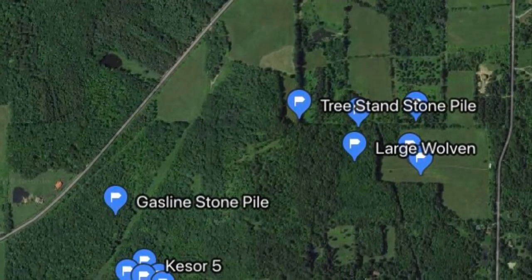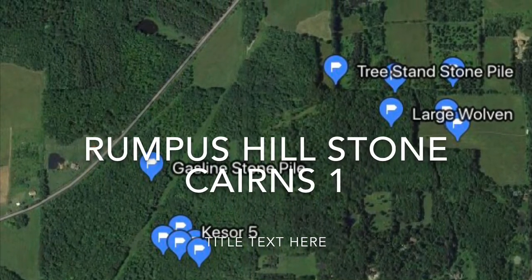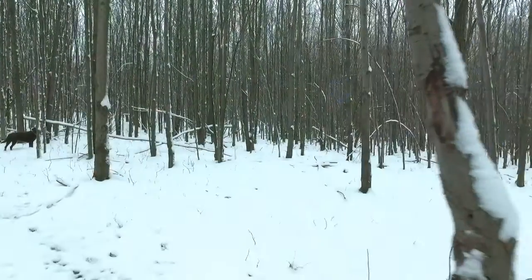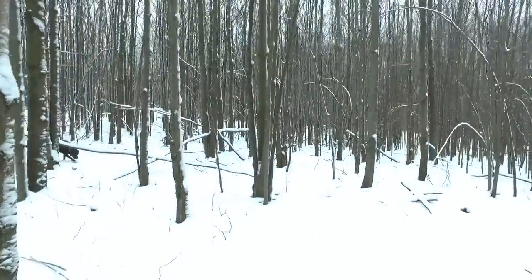I had the day off and I had some new video equipment, so I thought I'd take the dog out for a walk and go up and get a video of this. Hard to say when I'll be able to get up there again.